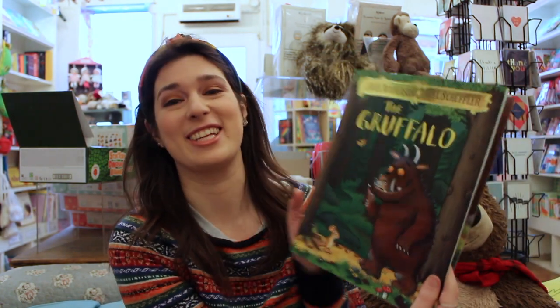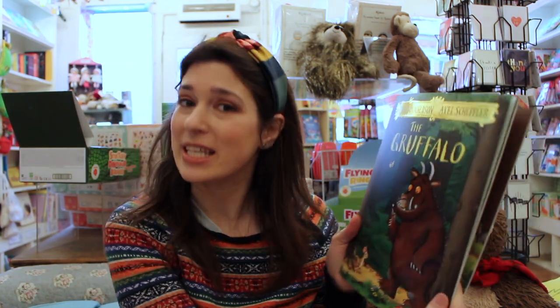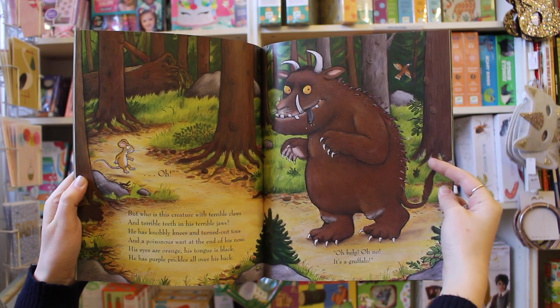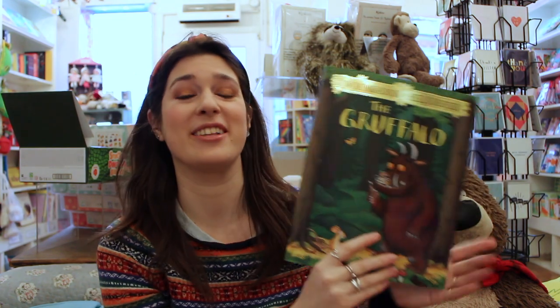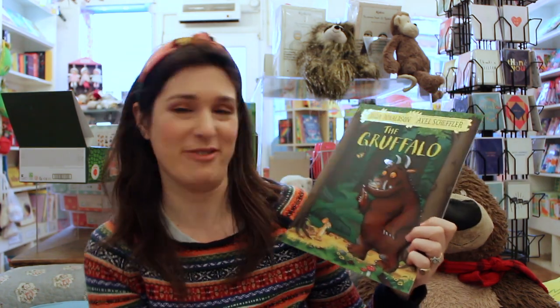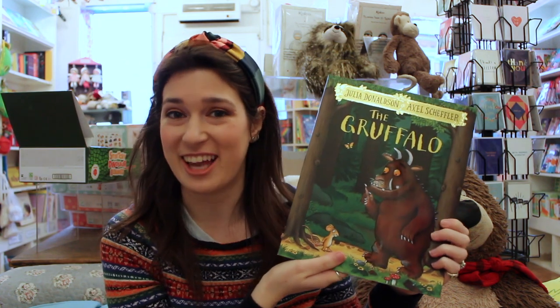And one of the most beloved picture books is The Gruffalo by Julia Donaldson, illustrated by Axel Schaeffer. This is about a little mouse who manages to survive in the woods against snakes and foxes and owls, and even a Gruffalo — this wonderfully imaginative creature with terrible claws and knobbly knees and purple prickles all down his back. Even now you will still find so many Gruffalo toys and clothes, and there's a film and a stage play, all because of how wonderfully Julia Donaldson and Axel Schaeffer brought this strange and wonderful creature to life.